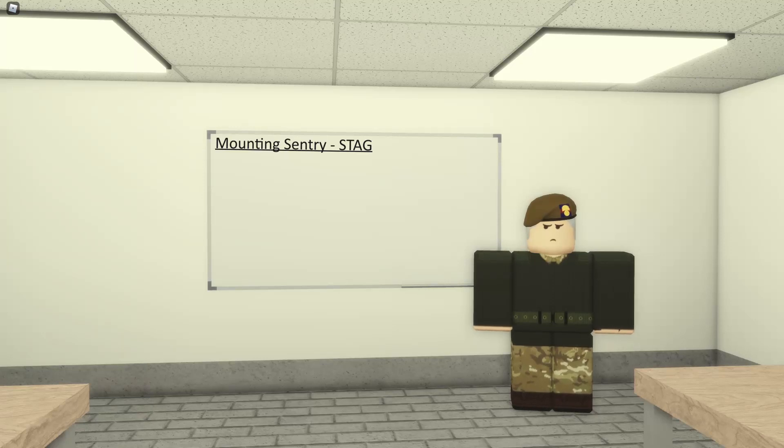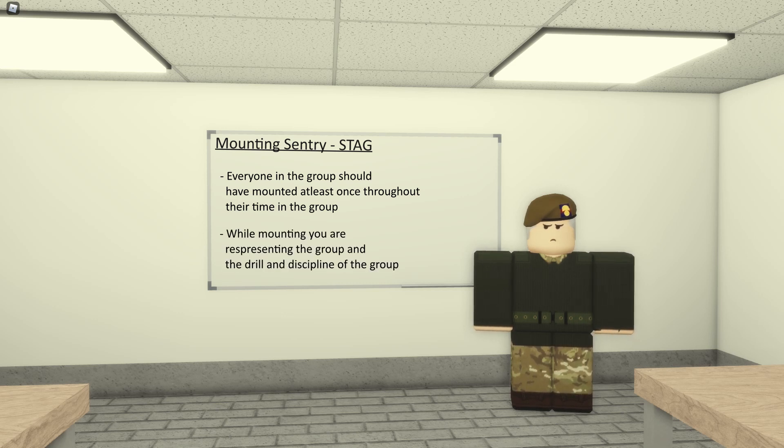Mounting Sentry, obviously also known as Stag, being on duty, is probably the most common duty that every rank should at some point experience in the group. Every rank in this group should have mounted Sentry at least once, in this group or any other previous guard group. It's typically a Guardsman in Bearskin, Tunic, or Full Dress, representing not only the group but the drill and discipline of the group itself.